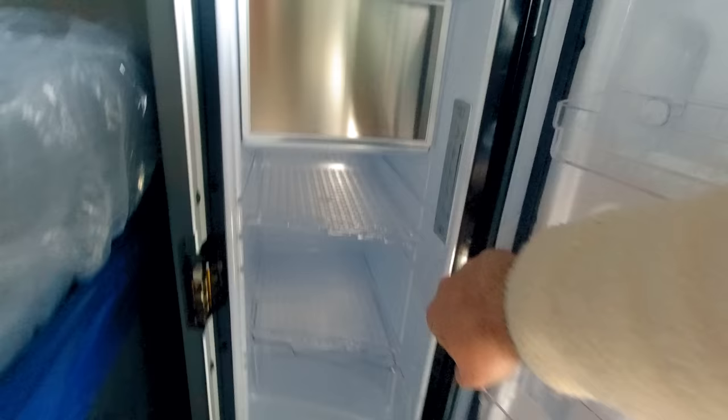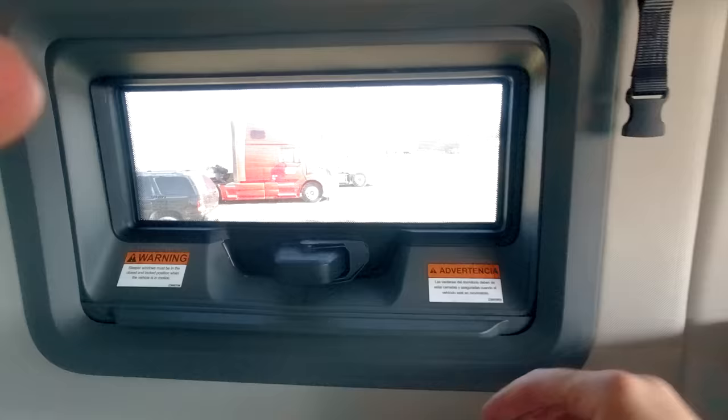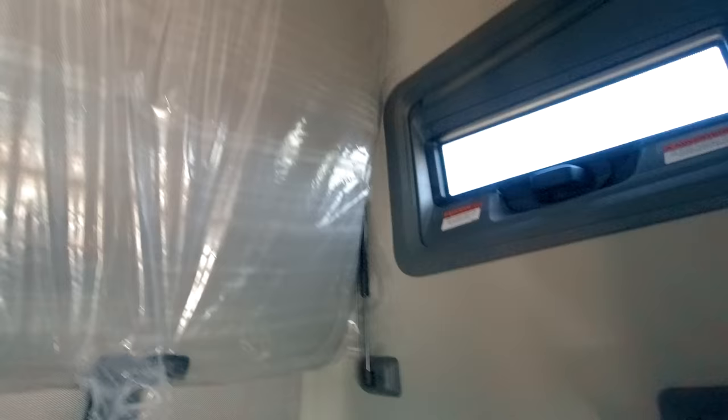The size of the fridge is actually decent — you can fit plenty of food in here for drivers that stay on the road for longer. In the back you have a brand new mattress. You have a window that you can pop out, a holder for the second bed, and the same goes for the top window — you can pop it out and close it.